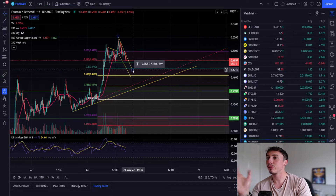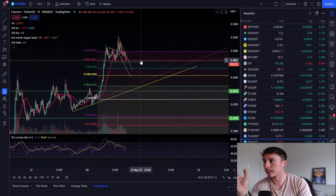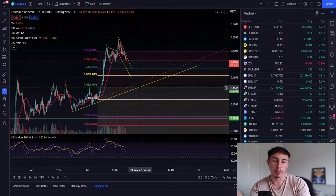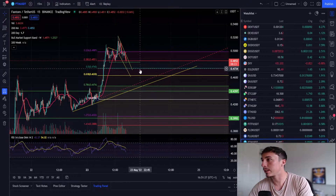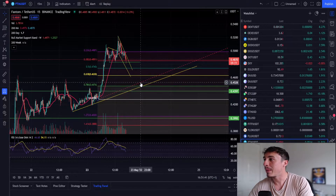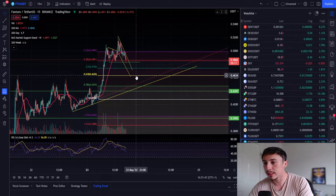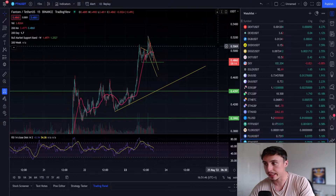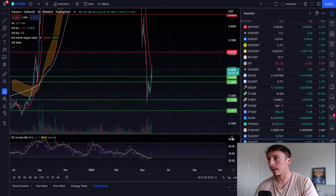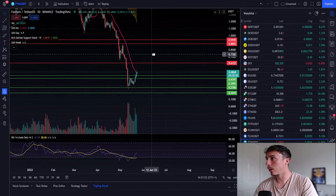It's really key to identify this support zone right here — we've got the 0.48 and the 0.4839 right on the 0.382 Fibonacci level. I'm keeping an eye on these levels. I do think we can fall lower, maybe to 0.47 or at most 0.46, but right now I'm seeing a lot of stability for Phantom.